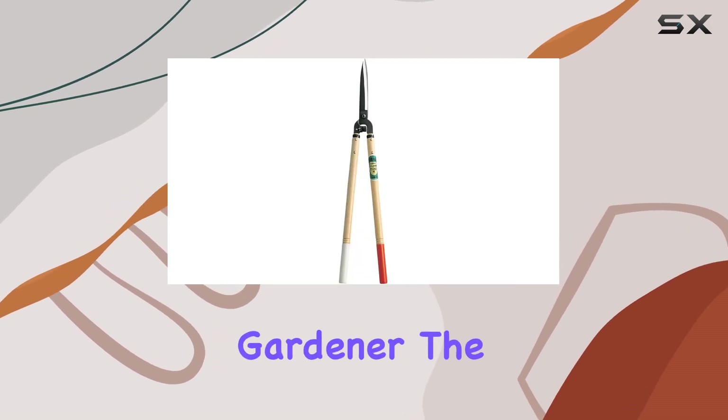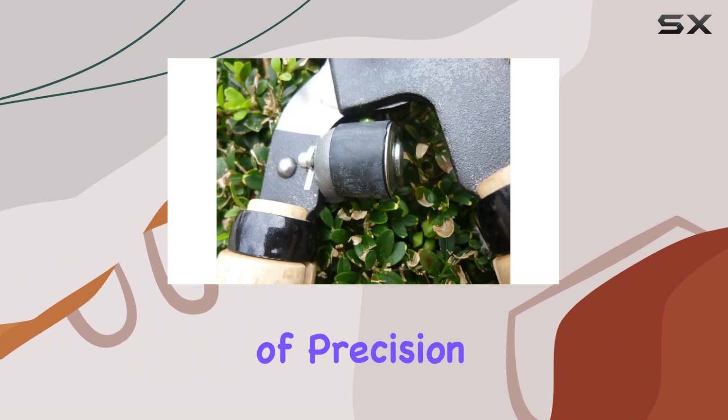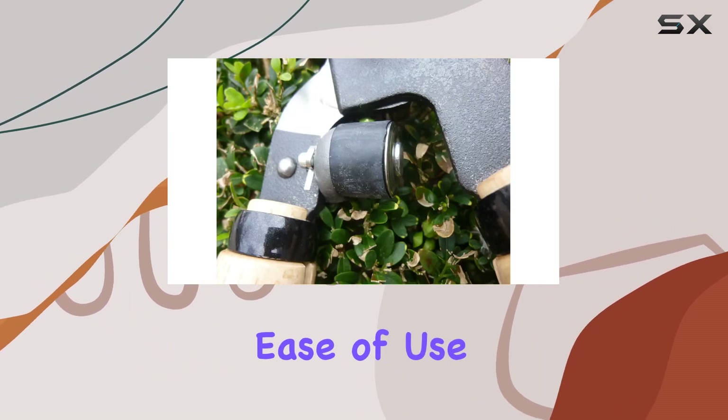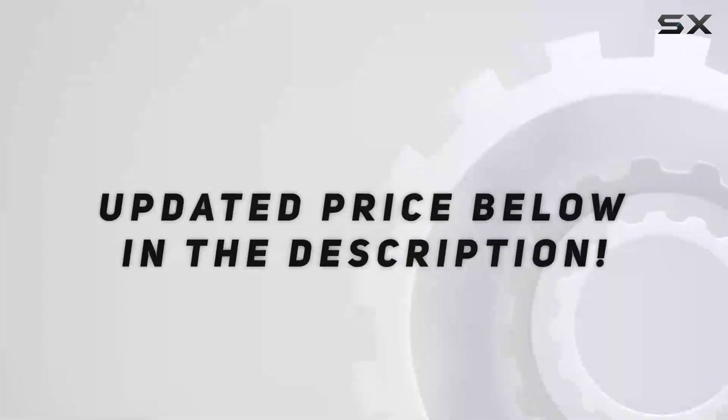Whether you're a professional landscaper or a passionate gardener, the Okatsune Hedge Shear offers the best blend of precision, durability, and ease of use, setting a high standard in the world of gardening tools. Check out the video description for updated price.